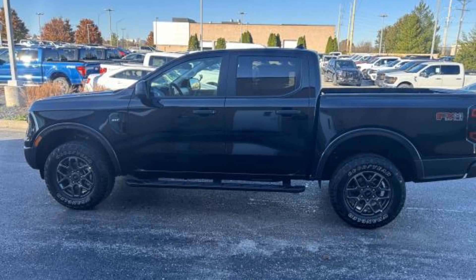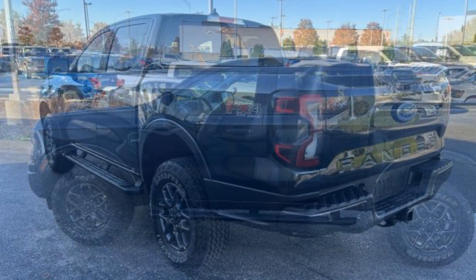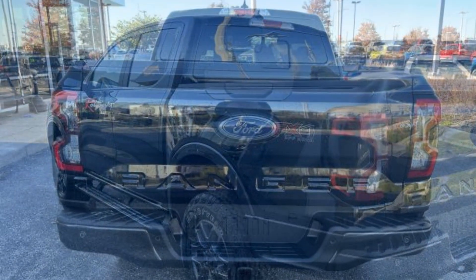2024 Ford Ranger. This pickup truck offers two full rows of seating for premium comfort. Its sensibility is matched by a spread of extra features, which include Lane Keeping Assist and Lane Departure Warning.